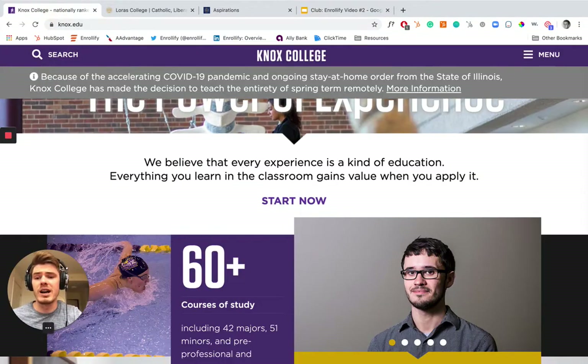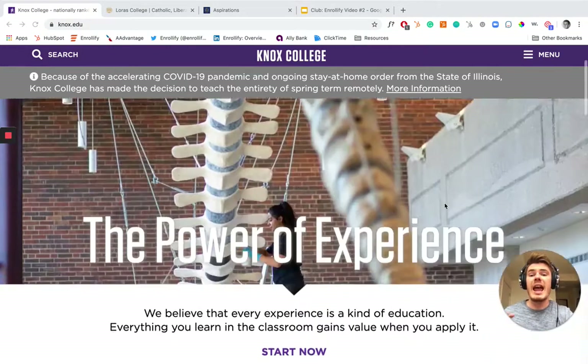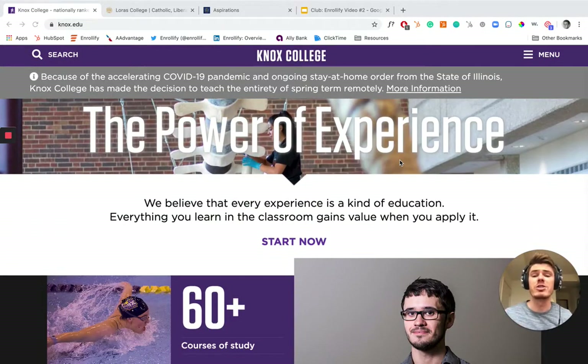Starting with Knox here. So you get to their website — ignore the COVID banner — but you're hit with this powerful copy: 'The Power of Experience.' And they jump right into: 'We believe that every experience is a kind of education. Everything you learn in the classroom gains value when you apply it.' And you click 'Start Now.' There's no application button or 'Inquire Here.' It really communicates that this experience is different and that they're going to be different in how they write about content and how they lay content out.